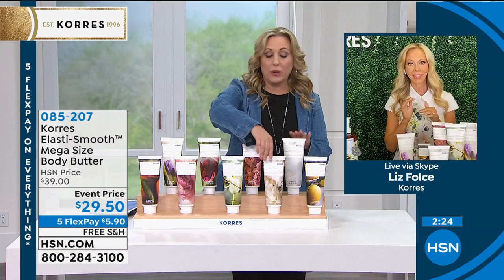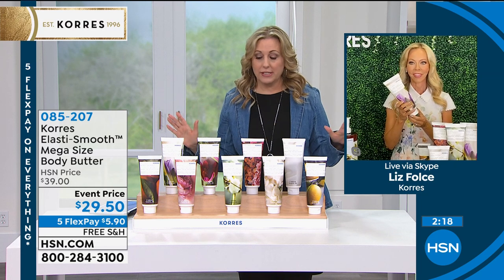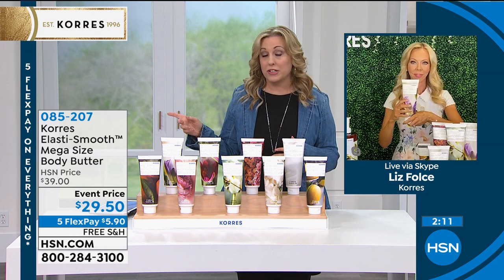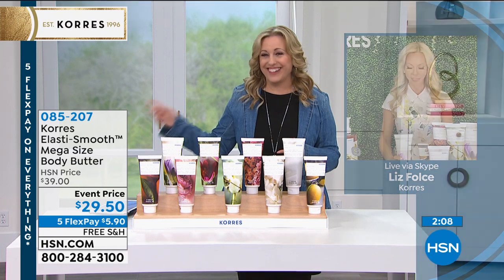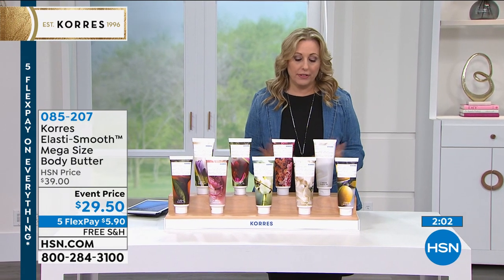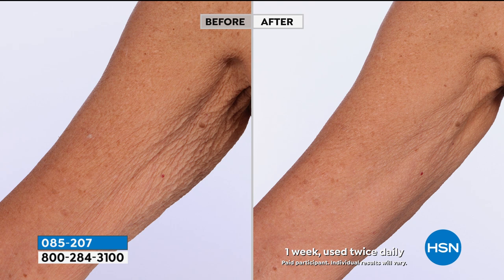We're getting into a bit of a hold situation on the phones — I apologize, but this is going to be a crazy hour of amazing specials. I recommend going to hsn.com and entering item number 085201, or use the free downloadable HSN app on your smartphone — android or apple — to get right to the front of the line. Unscented is very popular, sea lavender and gardenia are the most limited. This is just hydration where you need it.